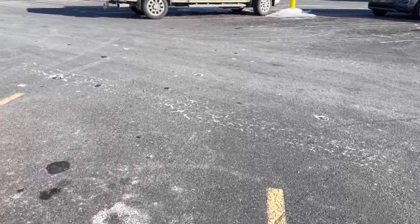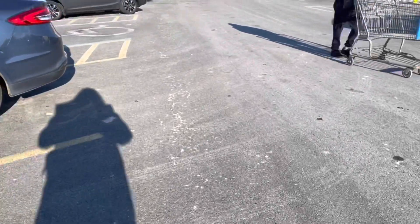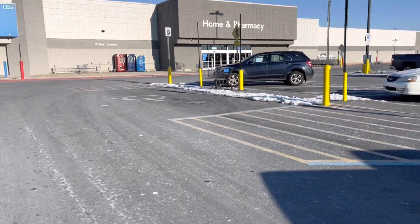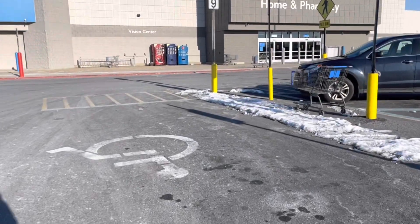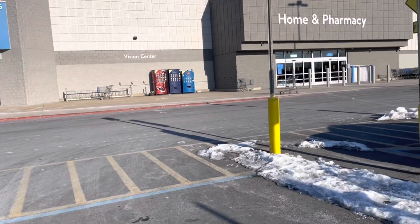Hey friends, welcome back to my channel. We are here at Walmart to do our weekend warrior bonus and I got a field goal bonus. Mine is $5 for 21 offers and my weekend warrior is $5 for 15 offers. So I'm going to knock that out today.